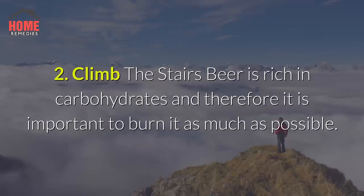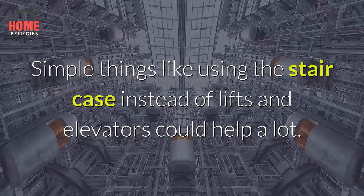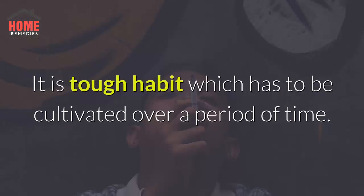2. Climb the stairs. Beer is rich in carbohydrates and therefore it is important to burn it as much as possible. So if you are serious about getting rid of a beer belly, you must exercise your body as much as possible. Simple things like using the staircase instead of lifts and elevators could help a lot. It is a tough habit which is to be cultivated over a period of time.